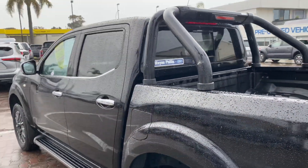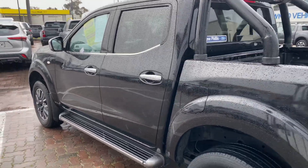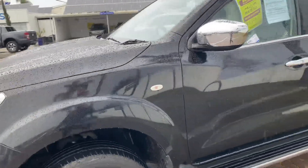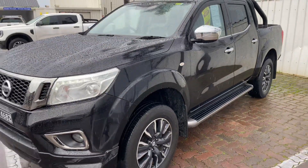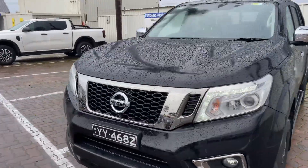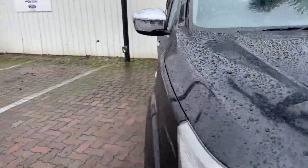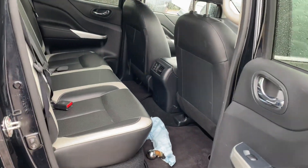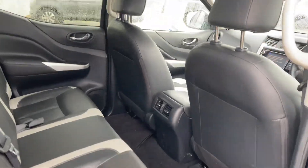Now, you mentioned that you're currently in Whyalla and looking at coming through Adelaide in the next week, so if you wanted to arrange a test drive on this vehicle while you're in town, please do give me a call. My phone number is 0478 016 180. I'd be happy to arrange that for you and take you through any features you want to discuss. Just a bit of an overview of the vehicle.